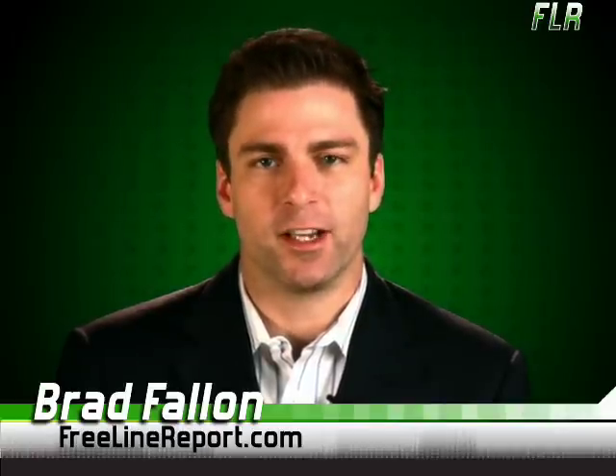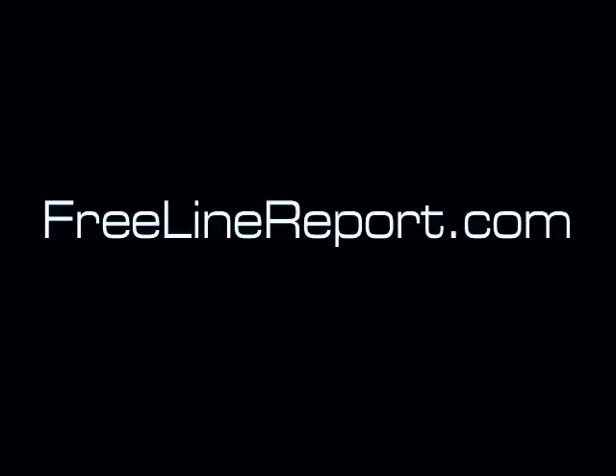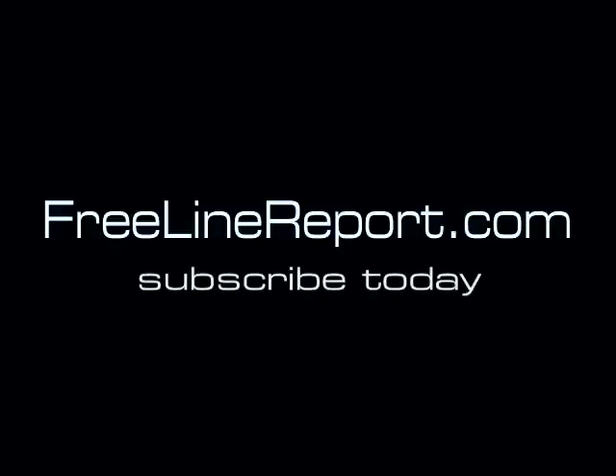Until next time, for the Freeline, I'm Brad Fallon. For Web 2.0 news you can use in 2.0 minutes, visit freelinereport.com.